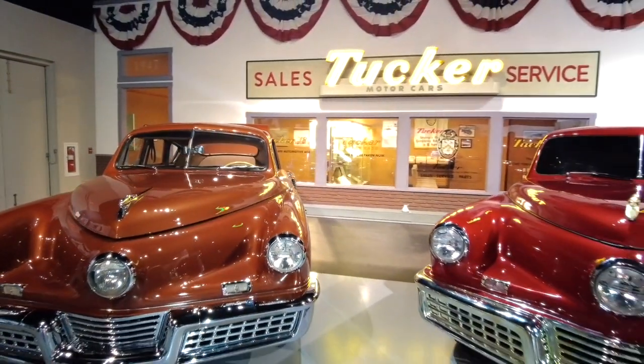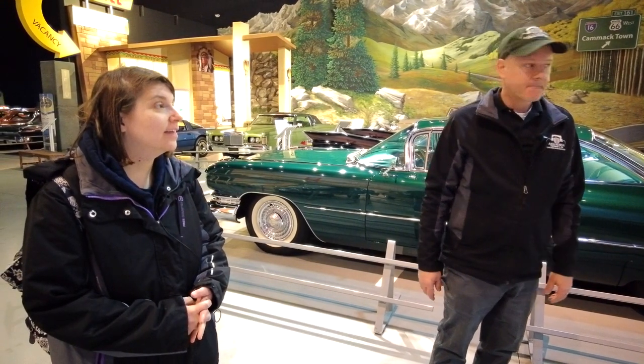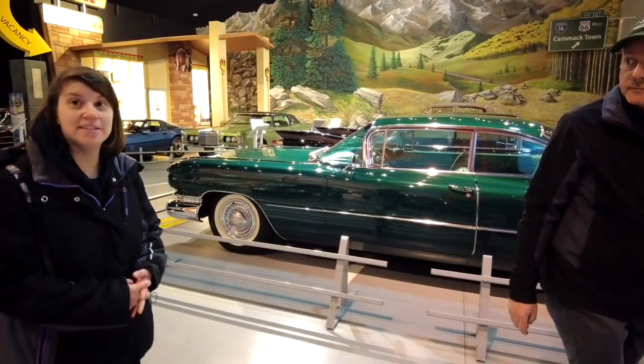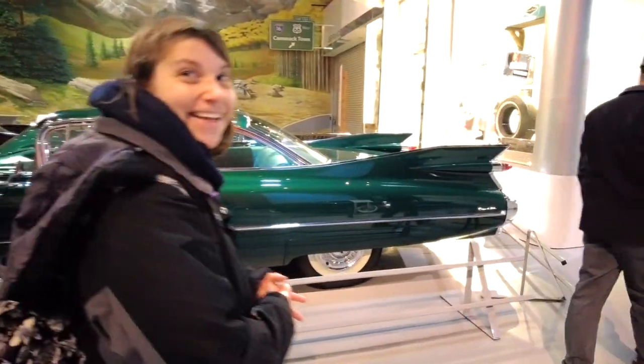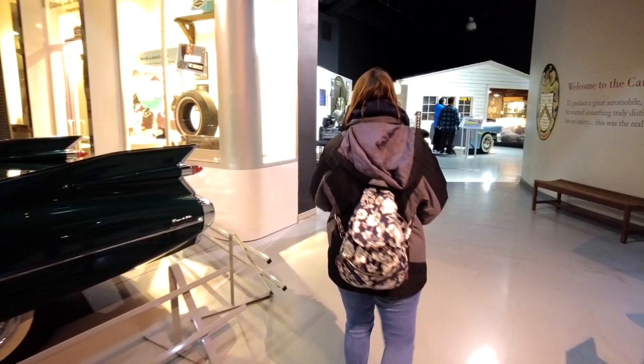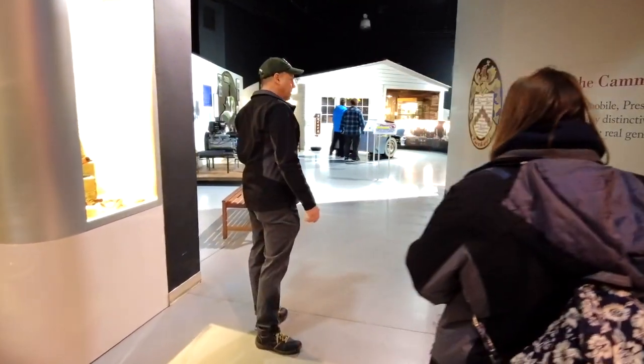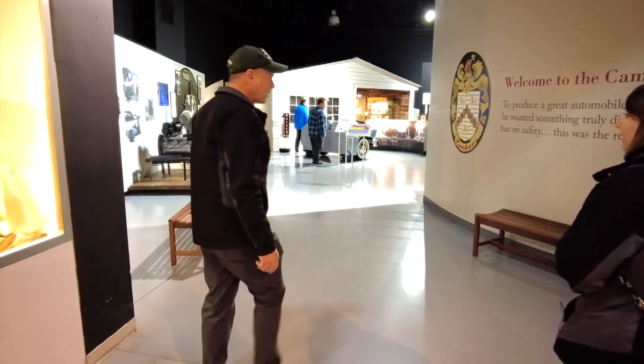With a fourth one — we have a movie set car. It's not a functioning car, but it was in the actual movie. When you come through here, you hear the history and the story of how David Kamek came about his cars and found out about Tuckers.